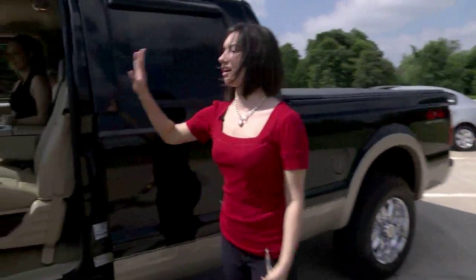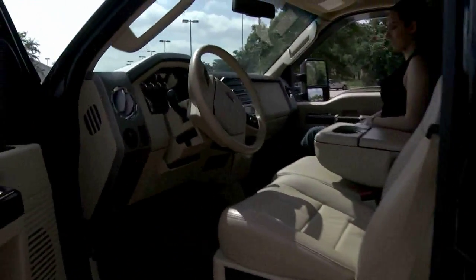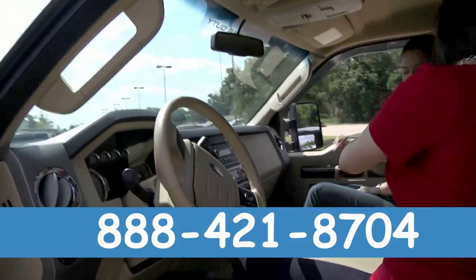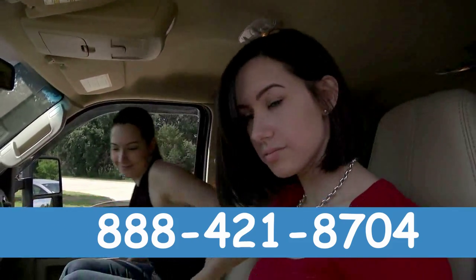I'm gonna give you a few seconds just to look at the awesomeness of the inside of this truck. I mean, it is big. Another thing I love about this truck is when you push open, it's a three-seater.